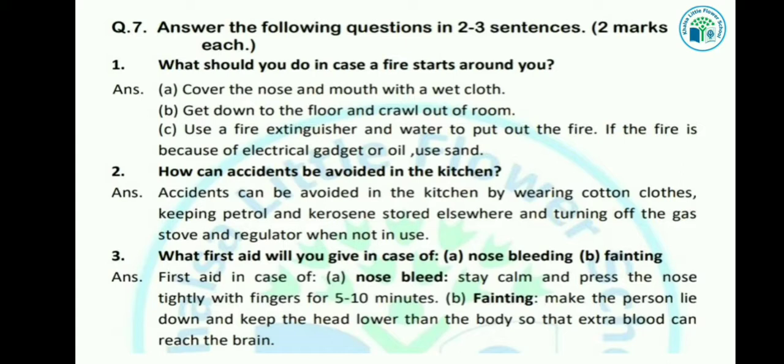आपको ध्यान रखना है कि जब भी किचन में काम कर रहे हो, तो हमेशा cotton के ही कपड़े पहनने चाहिए। Kerosene और petrol को किचन में नहीं रखना चाहिए, उसे कहीं और जगह पर store करके रखना चाहिए। और जब भी gas stove की जरूरत ना हो, तो उसके regulator को off कर देना चाहिए।